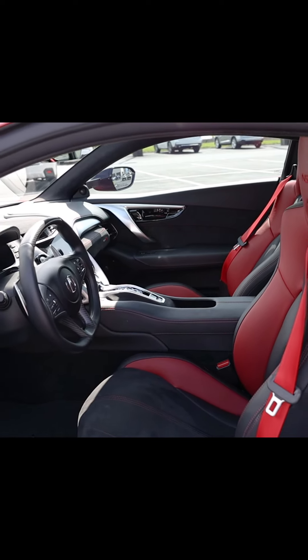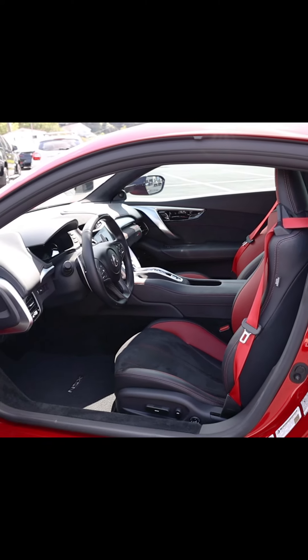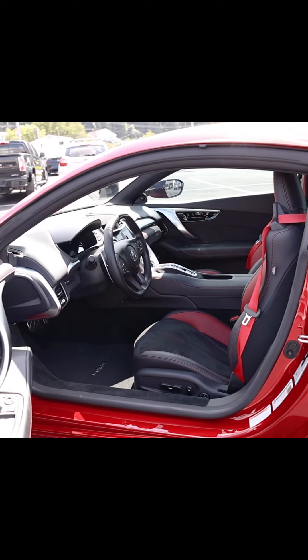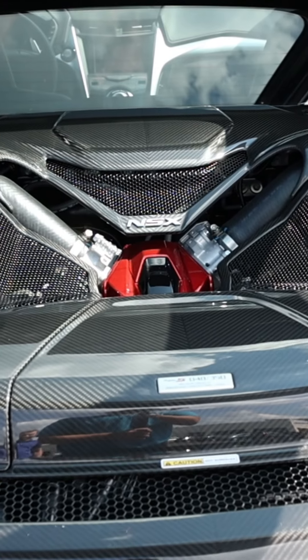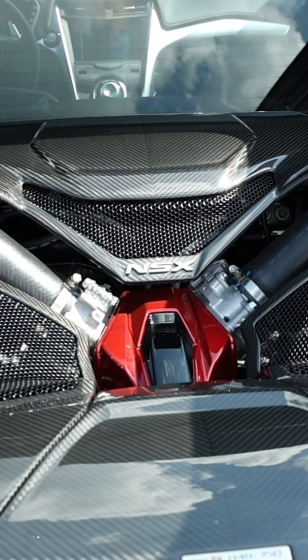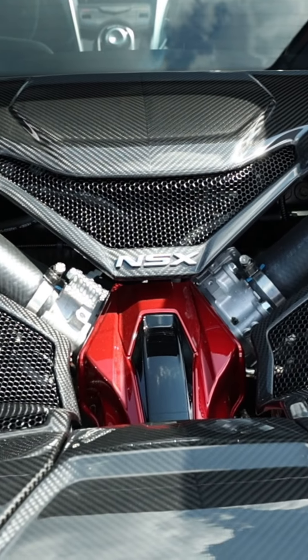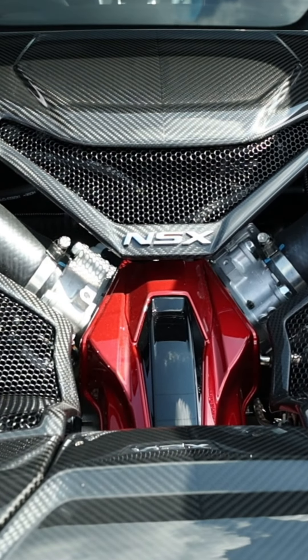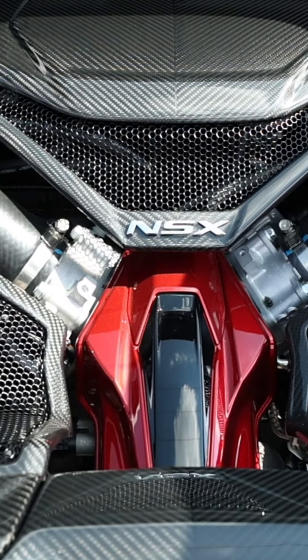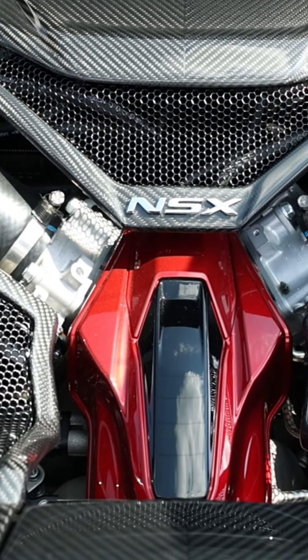The previous record was held by the 2019 NSX. Its enhanced twin turbo V6 shares its turbos with the NSX GT3, which is racing in IMSA and has won several championships.